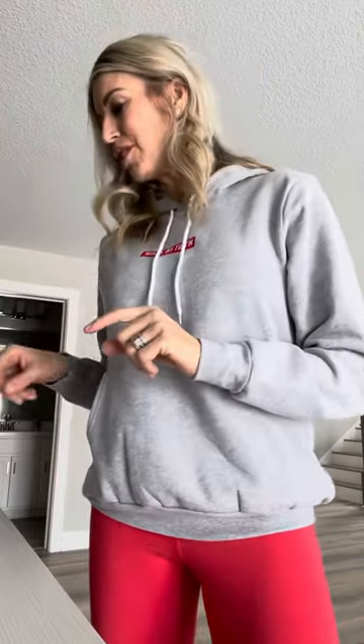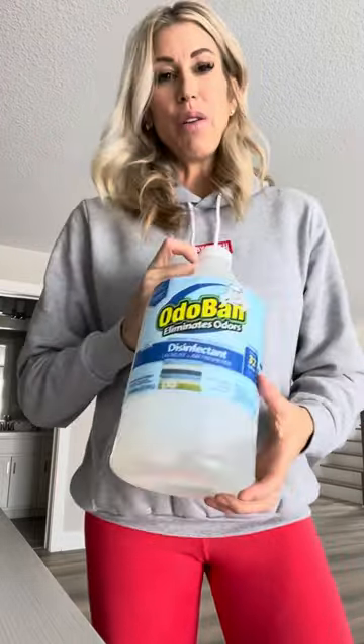Hey everyone, it's Allie with Bold North Frenchies. I wanted to share with you a few products that are must-have for whelping — ones that may not be as obvious, that people don't talk about, but that I use a lot. So first I'm going to start with Odevan.